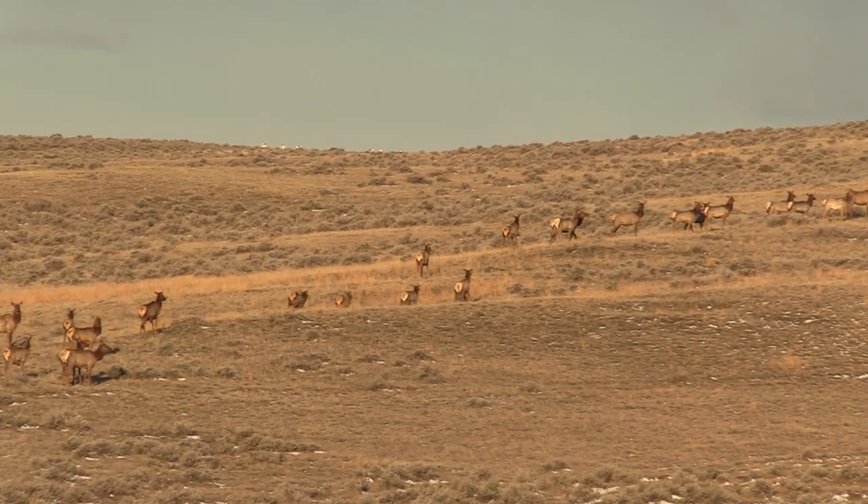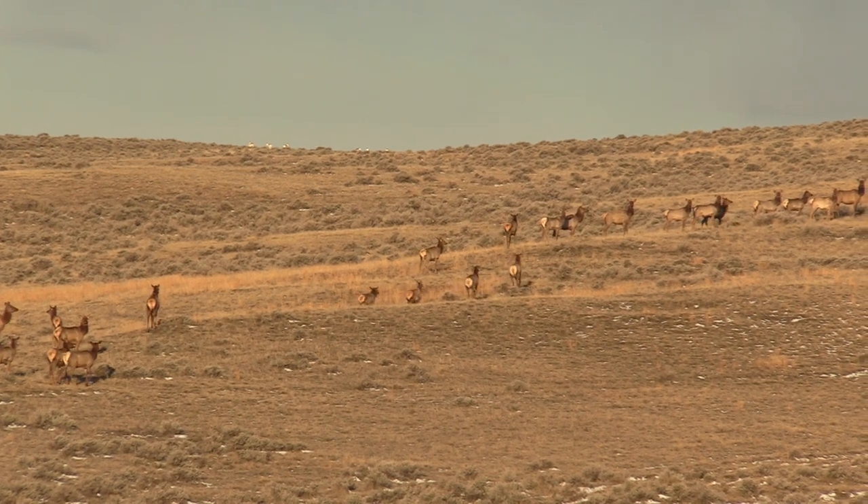We didn't call a coyote in on this set, but we figured for a blank set it was still pretty good.